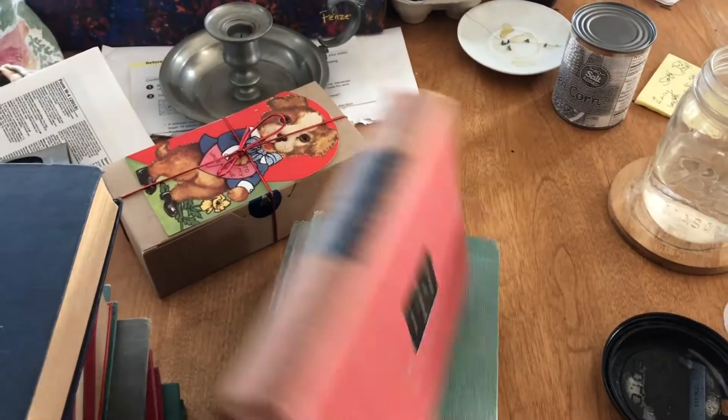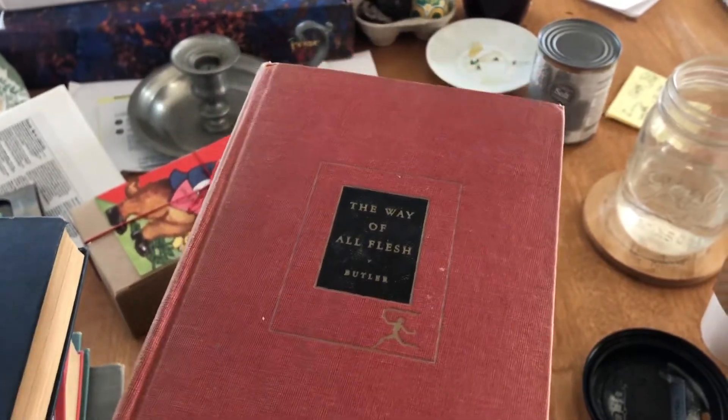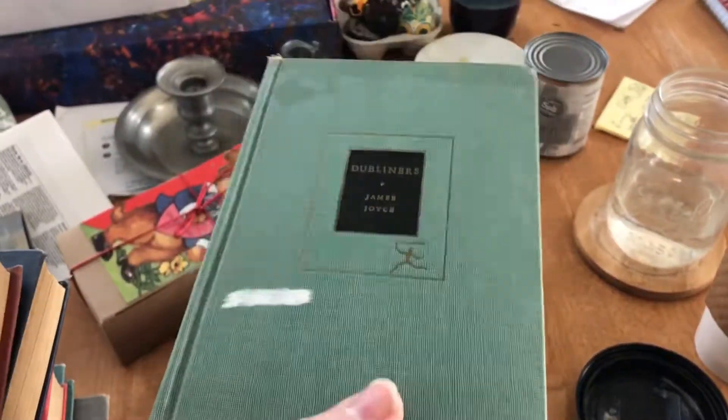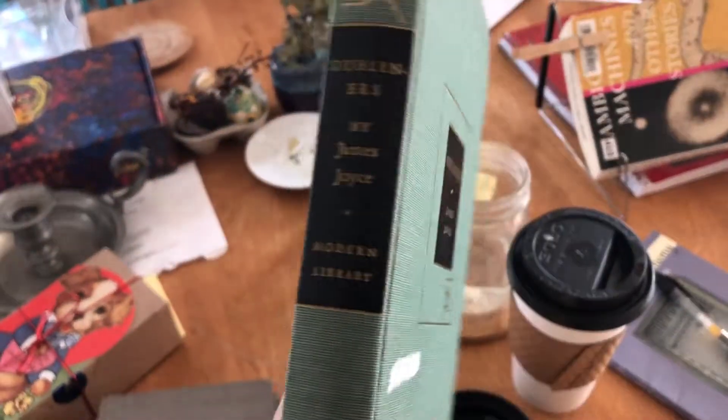The Way of All Flesh — this actually isn't mine, this is my roommate's, but I know this is going to be good. And a copy of Dubliners. I was so stoked to find Dubliners in this edition, because that's a favorite book, and to find it all shiny and in this nice copy.